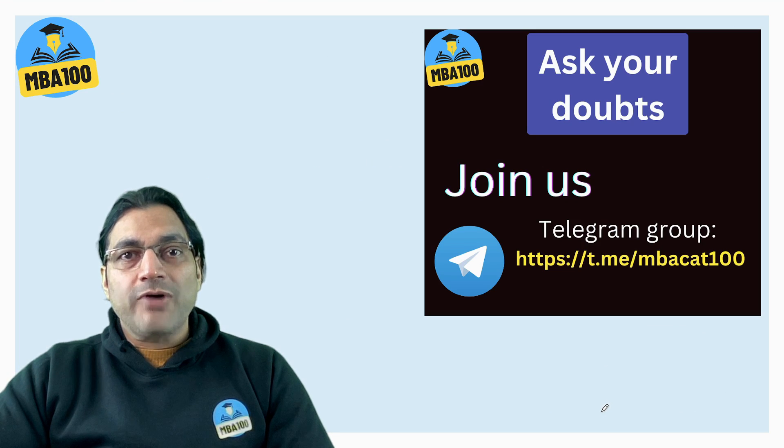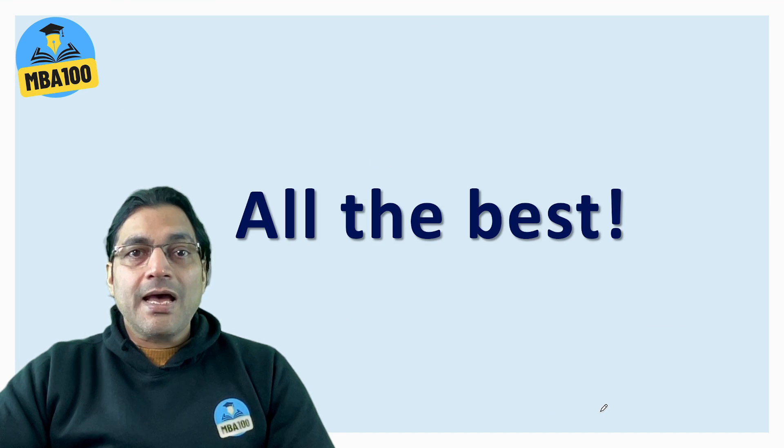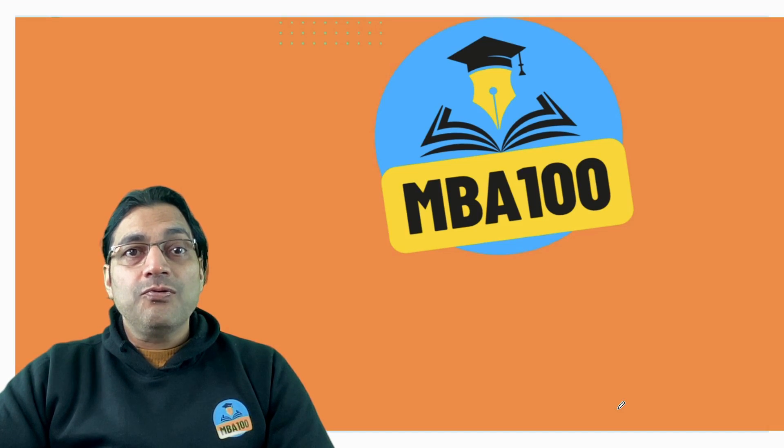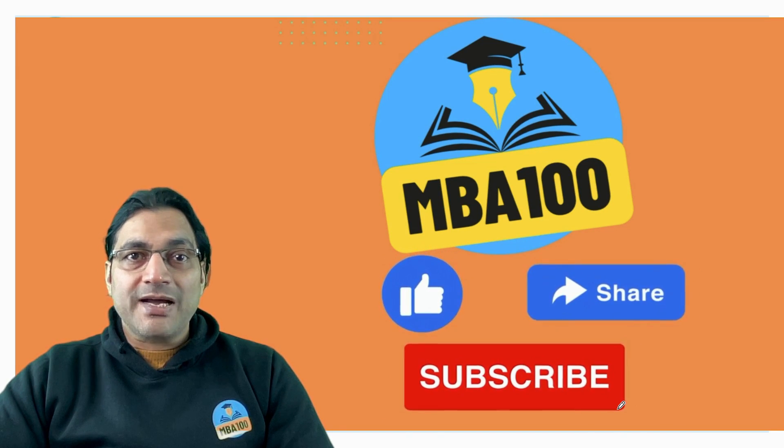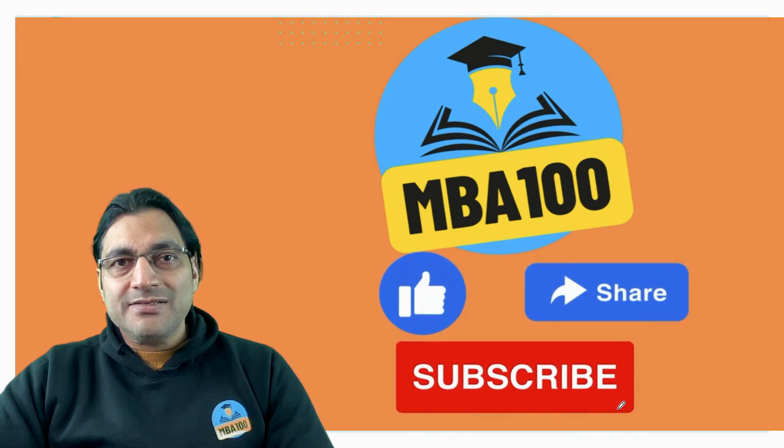Please do join our Telegram group and do not forget to like this video, share this video, and subscribe to MB-100. All the best.